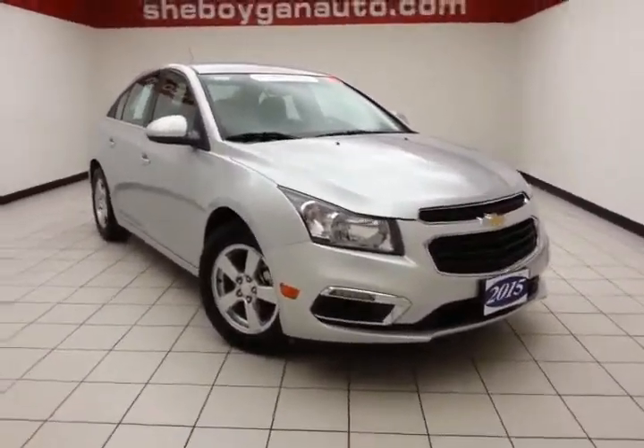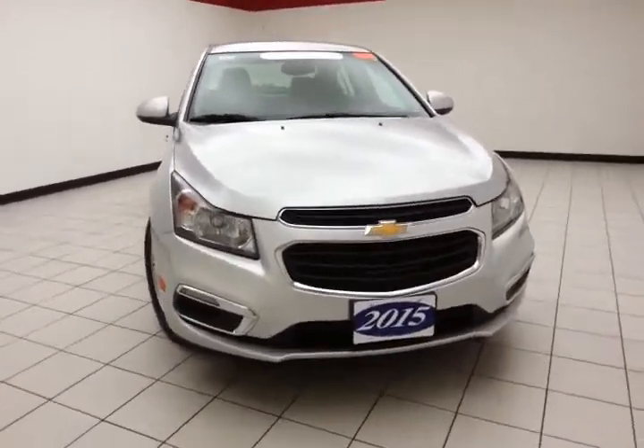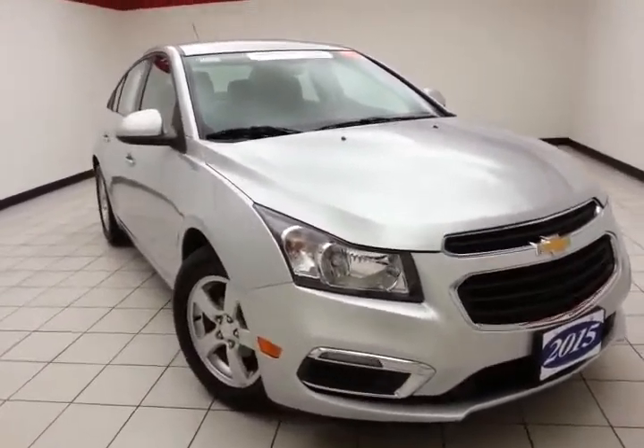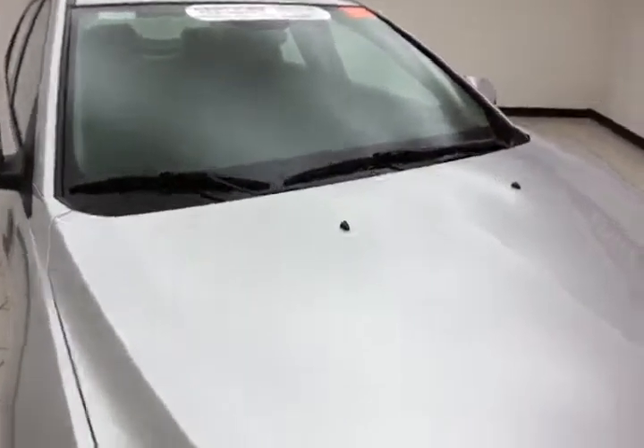Welcome to Sheboygan Chevrolet Chrysler Center. Today's special is a GM certified 2015 Chevy Cruze LT, stock number Z3609XX. This Cruze has 14,000 miles on it, comes with a clean AutoCheck history report, and is silver ice metallic in color.